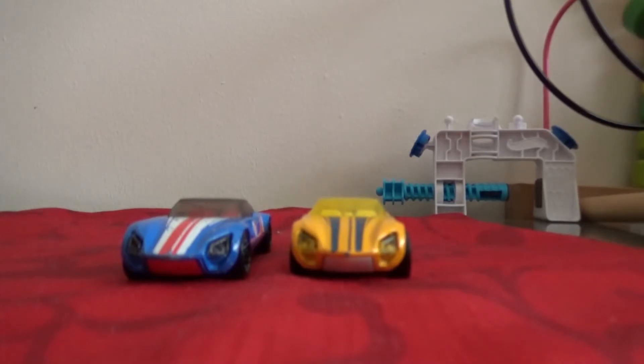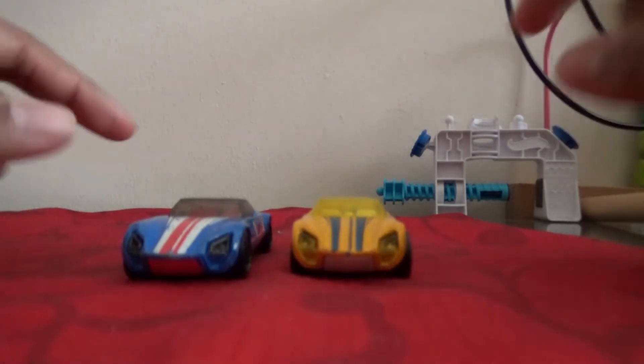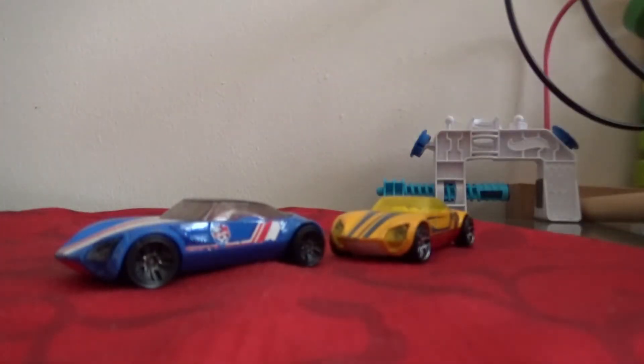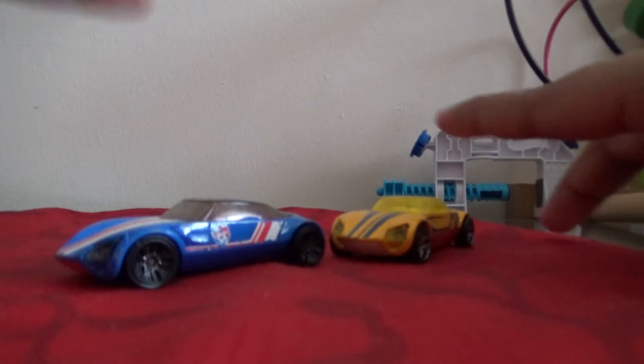Alright, hello everyone. Today we'll be doing the avant-garde car review. We'll be talking about the colors, doing the pushing part, and that should be it for this video. Let's go and check out the colors.